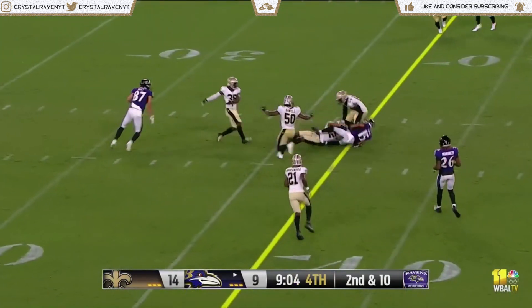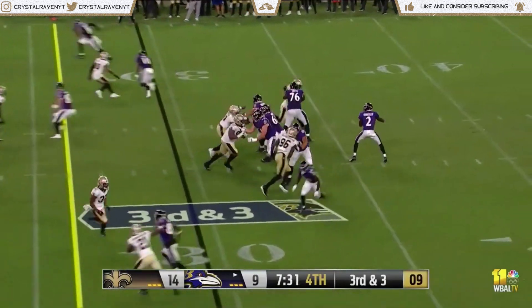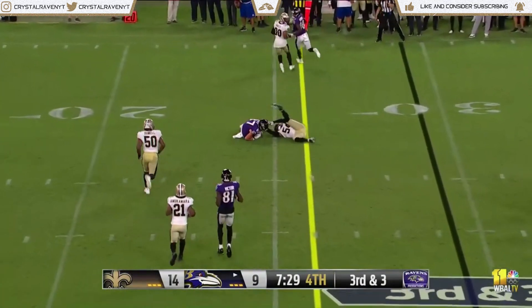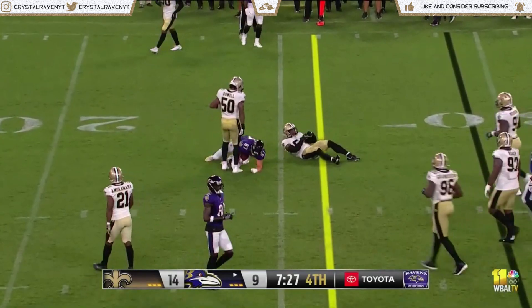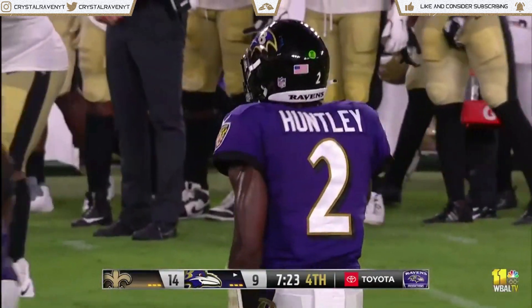Huntley throws down the middle. Huntley throws complete on third down, that's Eli Wolf, backup tight end, making a sliding catch at the 24 yard line.